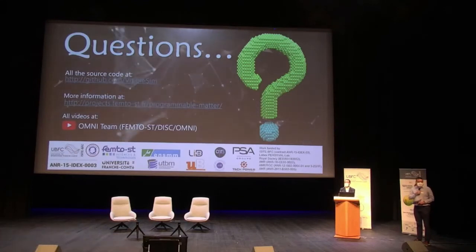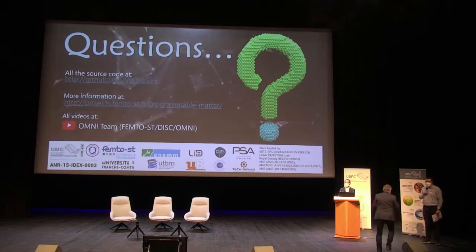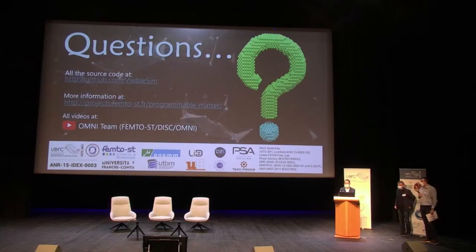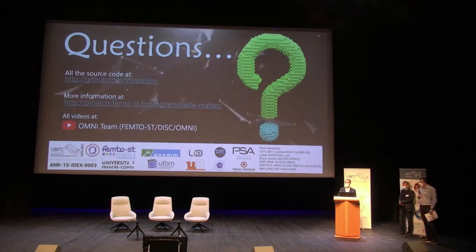Question about the connection between robots: as far as I understand, it's a nearest-neighbor connection. Are people thinking about long-distance connections, maybe to anticipate movements? We have already studied long-distance communication, but the nice thing about short-range communication is that it gives us two pieces of information: we know we are latched and we can communicate with our neighbors. With wireless communication you don't have this topological information, which is crucial for determining the shape of the robot.